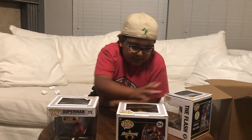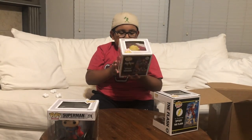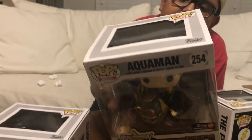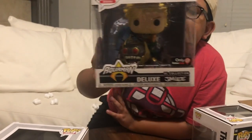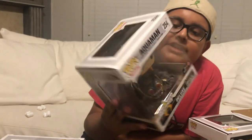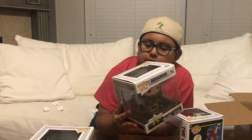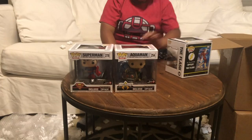The next Pop we got from this is the Aquaman one. This one's actually kind of heavy, heavier than the Superman one. He has his spear — I forgot what it's called — but he's like killing a monster or something. And again, this is only at GameStop and it's by the same person. On the back you can see he has a little wave coming towards him. It's cool. So that's the next one from that collection.